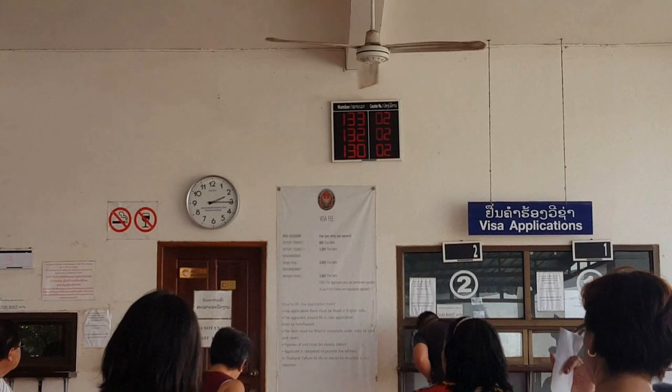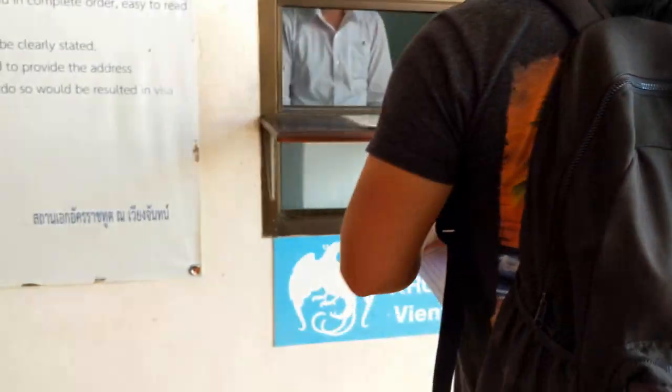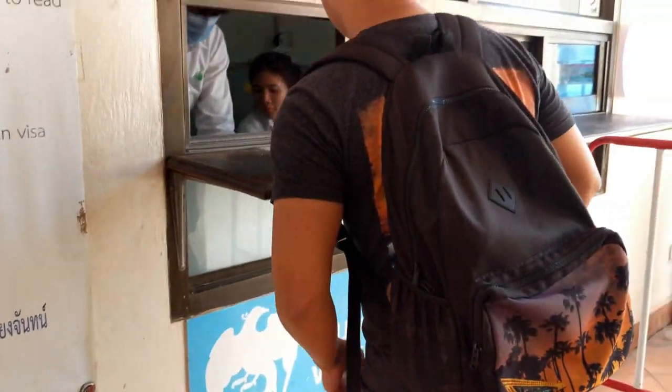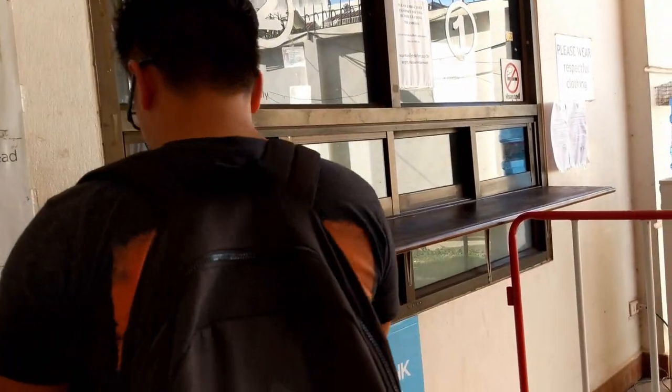They're up to number 133 and our numbers are 169 and 170. We just got done picking up our passport — good thing we got our visas! If you fill out all the forms correctly and pay the fees, you'll most likely be getting your visa.